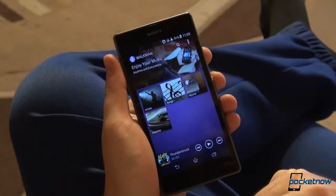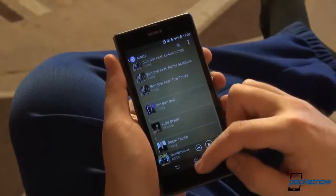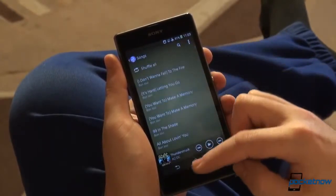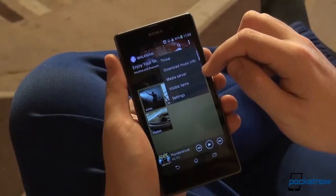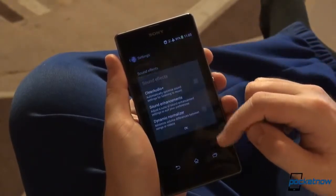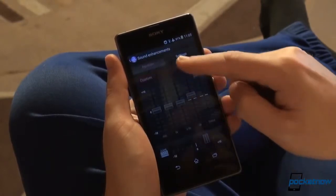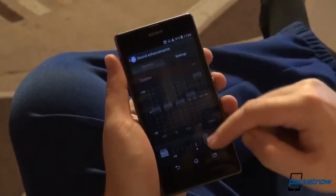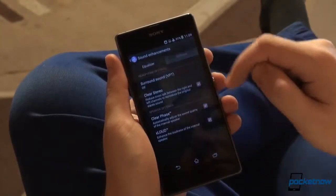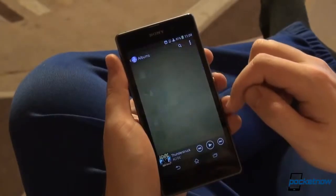We've used the Xperia Z1 over the course of 10 days. We did not run into major problems with the phone or its software, and using it exclusively as our daily driver, we didn't manage to bug it down. However, we did see some occasional stutters and lags, something which Sony could easily fix with further software tuning and optimization. With our regular usage, we got more than a day's worth of battery life out of the 3000mAh pack.